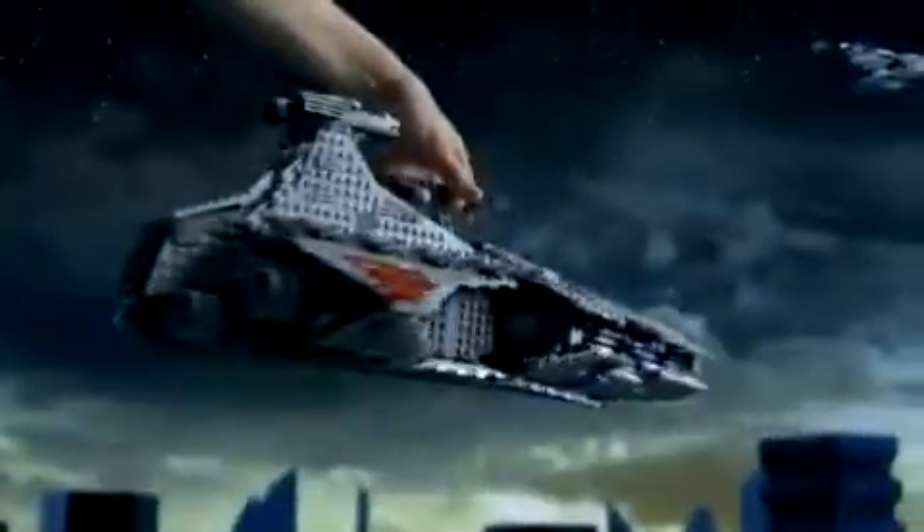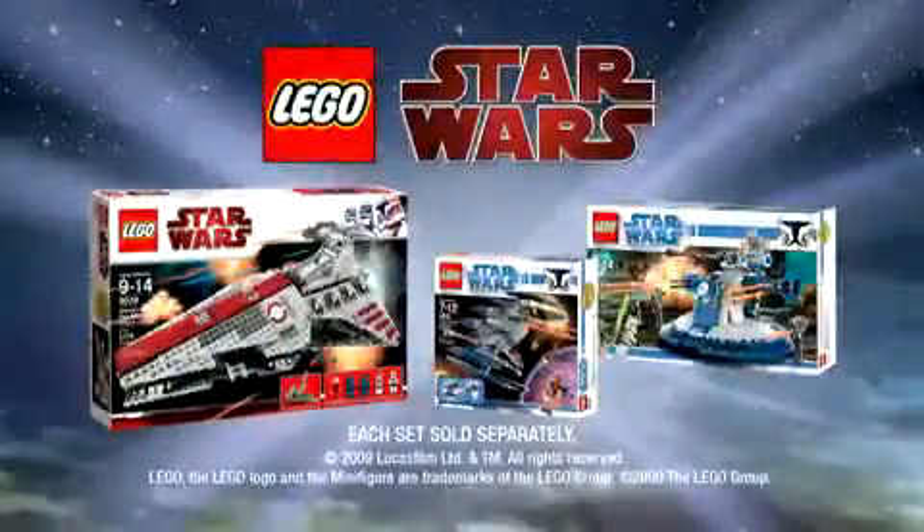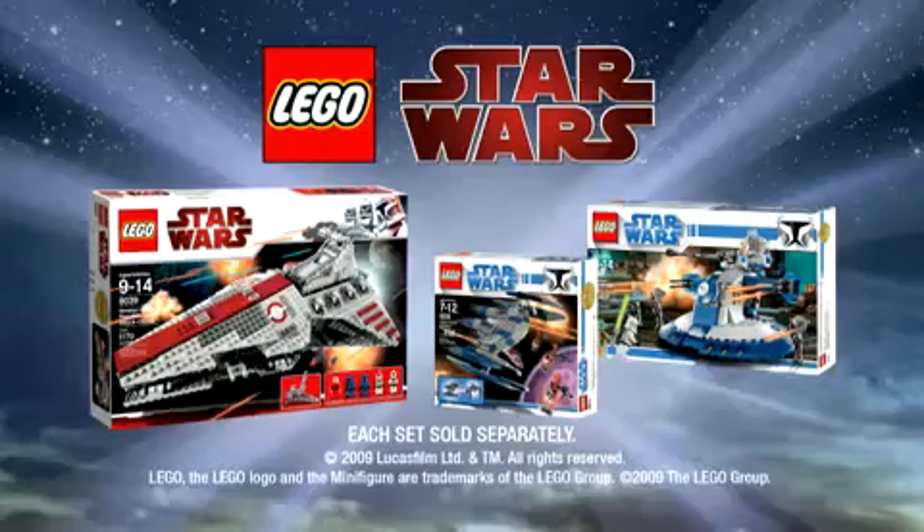Let's go! Now you're ready to join the battle, but watch out for droid bombers. Incoming droid bombers at 9 o'clock. Help the Republic fight the droid army with the LEGO Star Wars Republic Attack Cruiser from the new LEGO Star Wars Collection. Each set sold separately.